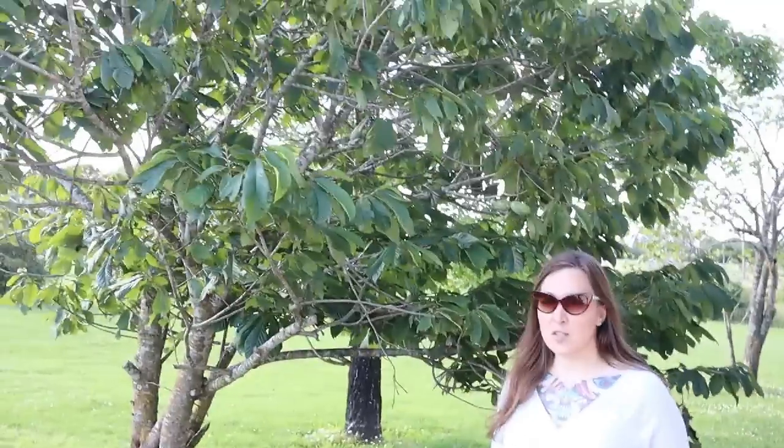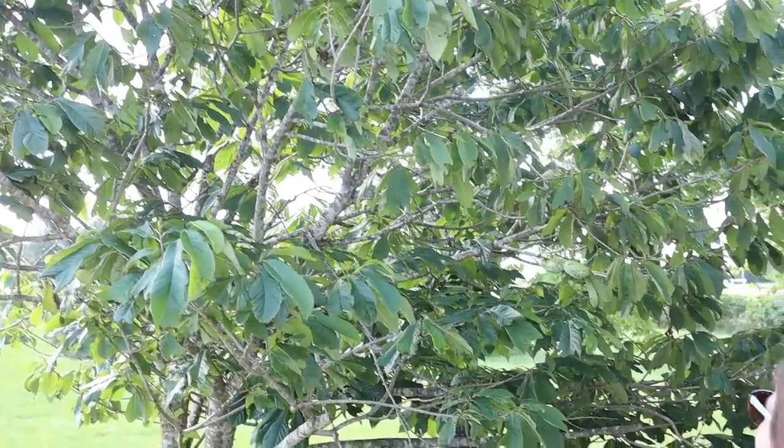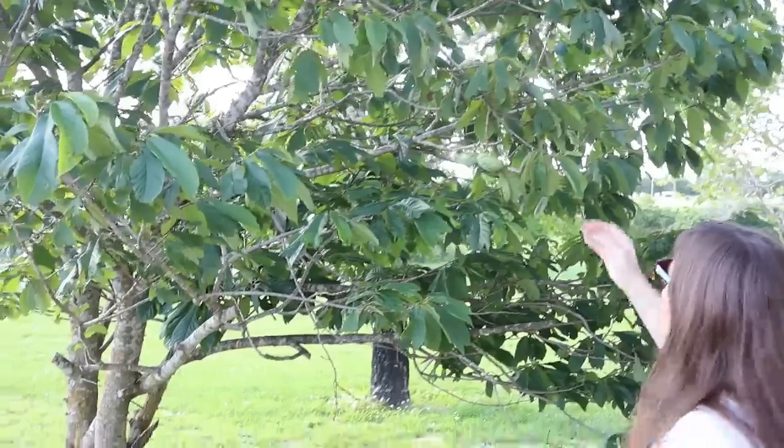Hi friends, I'm Jess from Even the Sparrow Homestead. Welcome to the homestead — this is our debt-free property and we're going to take you on a tour. We're going to be adding a lot of food trees to the property, but I was really excited when the previous owner told us that we already had some food trees on the property. Here's a pawpaw tree — I've never tasted a pawpaw in my life.